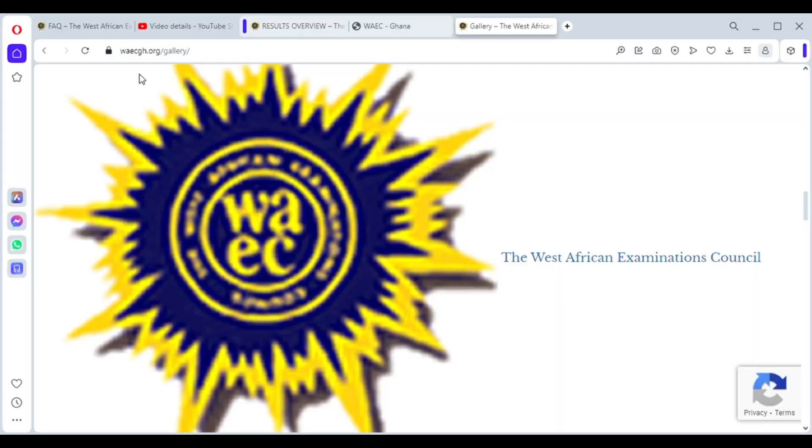Welcome to the WAEC info on Feed Your Minds channel. Have you just checked your WAEC or BECE results? Are you not satisfied with the outcome? Do you think you should have gotten a better grade than what's showing on your result slip? At the end of this video, you will know how much it will cost to request for remarking, how you can apply for remarking, and how long it will take for you to receive your remarking reports. Watch this video to the end to have answers to these questions.